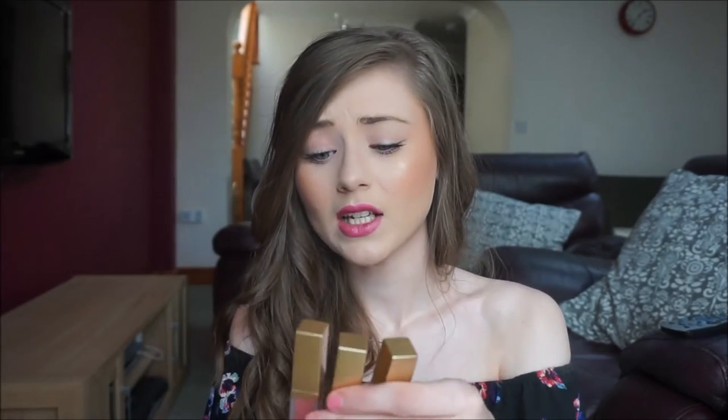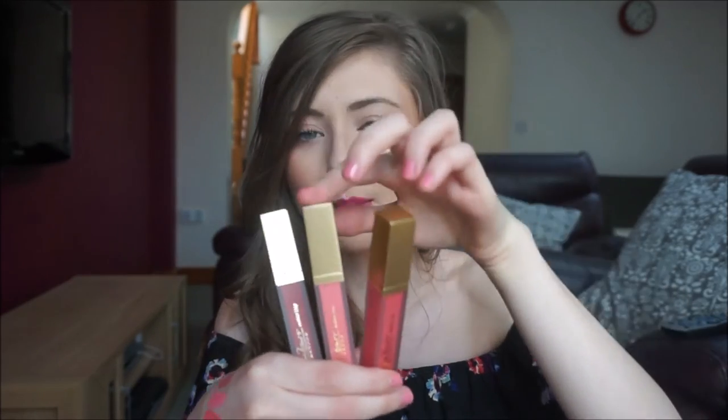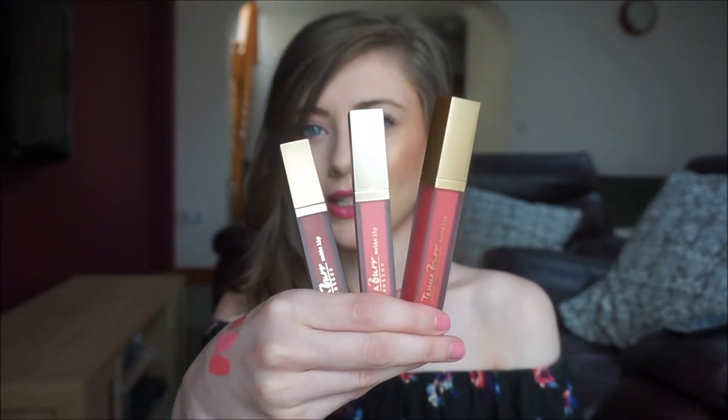The matte lip colors are my favorite out of the range — I haven't used them yet but they feel so nice, the colors are gorgeous, the packaging is amazing, and the price is incredible at £5.99 each on a three for two at Superdrug. My favorite is Martha Moo — you've got Martha Moo, Puppy Paws, and Rhubarb and Custard.